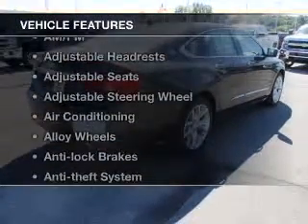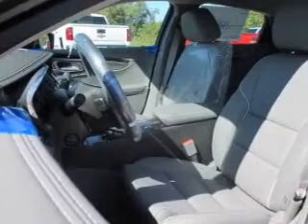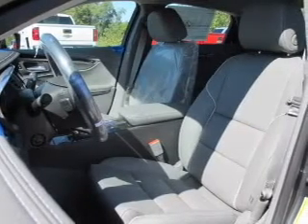And with these notable features, you won't want to miss out on the opportunity to own this amazing ride: keyless entry, power windows, cruise control, an AM FM stereo, a satellite radio, power mirrors, and power steering.